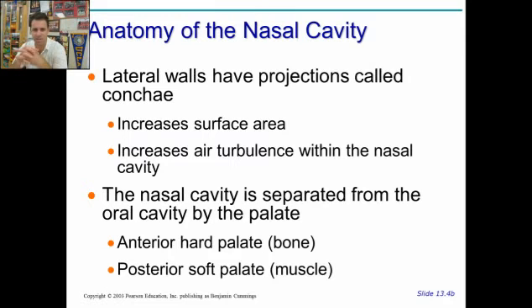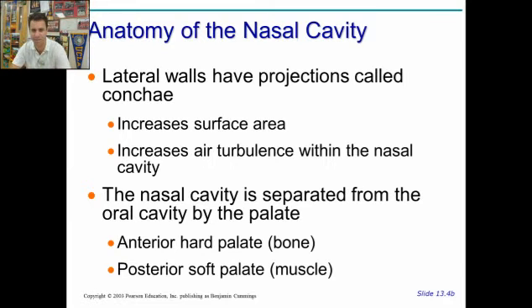On the side walls of your nose, there are also things called conchae, and these help to increase the turbulence of the air, to move it all around, to help smell it, and to increase the surface area as well. And then you have the hard palate on the bottom, and then the soft palate as well in the back — between the nose and the mouth. Hard palate's in the front, top of the mouth, and soft palate's in the back, which would be the bottom of the nose. It separates the nose and the mouth.